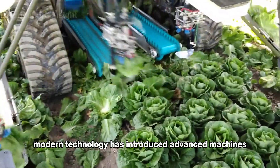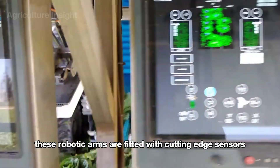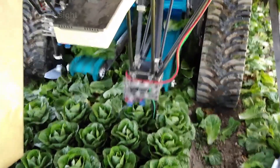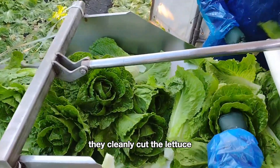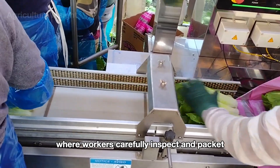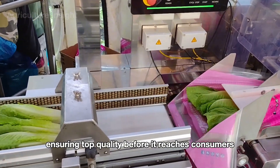In addition to traditional harvesting machines, modern technology has introduced advanced machines equipped with smart robotic arms. These robotic arms are fitted with cutting-edge sensors that can precisely locate each lettuce head. With sharp cutting blades and soft gripping clamps, they cleanly cut the lettuce and gently place it onto a conveyor belt, where workers then carefully inspect and pack it, ensuring top quality before it reaches consumers.